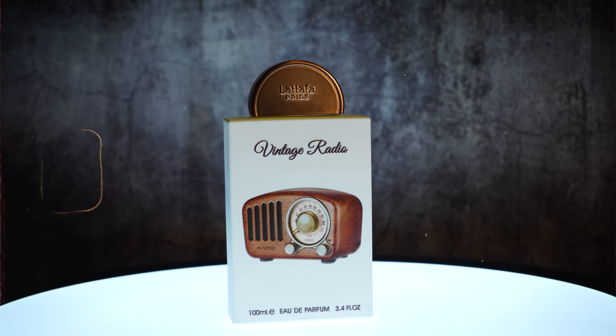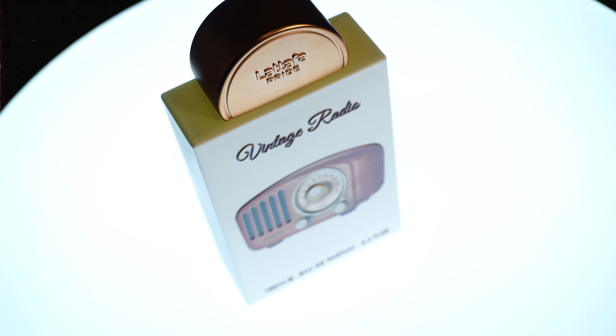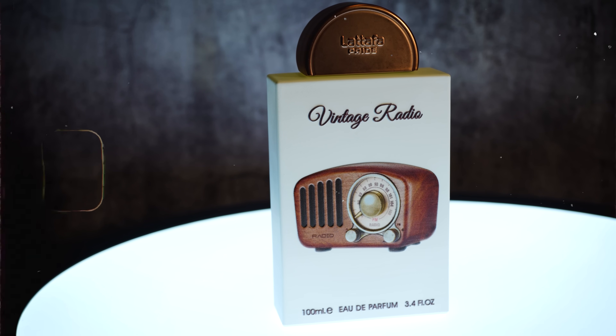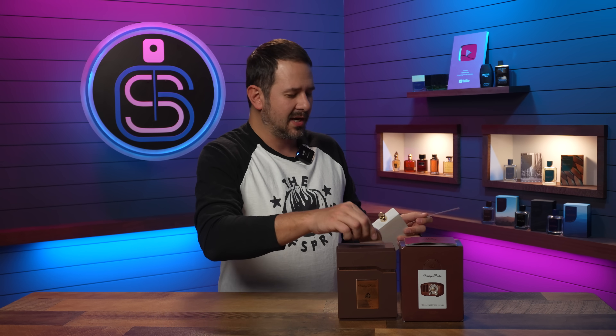Here's the bottle — it's very interesting looking with a rubbery feel when you hold it in your hand. The vintage radio image on the front actually has texture to it, so it pops out in a 3D effect. You've got the name of the fragrance, size, and concentration on the front. On the cap it says Latafa and Latafa Pride. There's a little sticker on the bottom and the cap clicks into place. Let's go ahead and share a couple sprays of Vintage Radio.